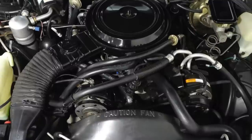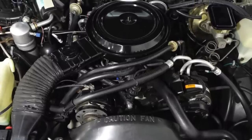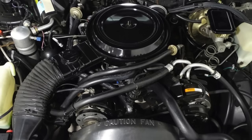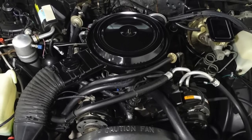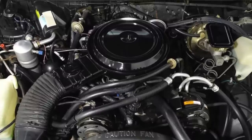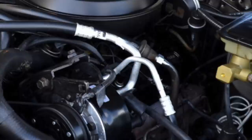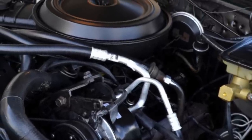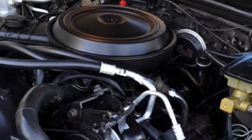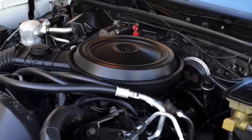The Monte Carlo SS was powered by Chevrolet's 5.0-liter high-output small-block V8. For 1983, this engine produced 175 horsepower and 235 pound-feet of torque. From 1984 to 1988, these ratings increased to 180 horsepower and 240 pound-feet of torque.